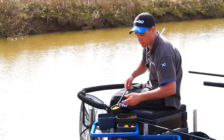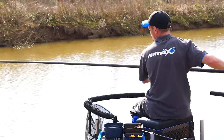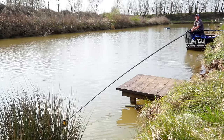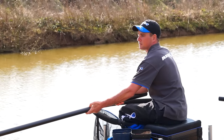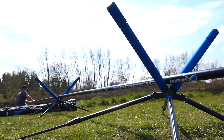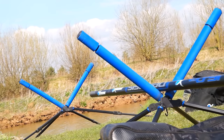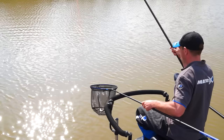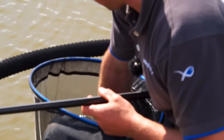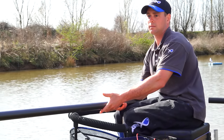I've just caught that eight pounder, first chuck in down the edge, and I'm going to re-feed straight away. It's a little bit different to before where I was feeding every 20 minutes. Now because the fish have turned up in my peg, I need to keep them there. So after every fish now, I'll be putting a full pot in - same again, pellets and sweet corn.